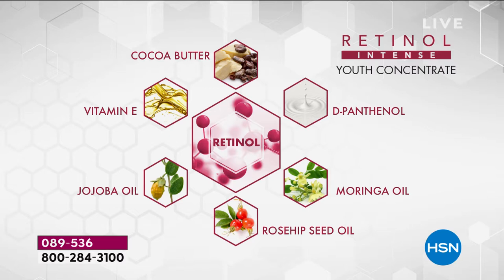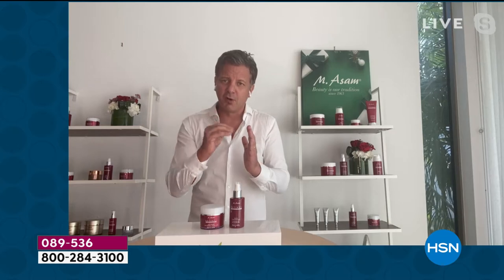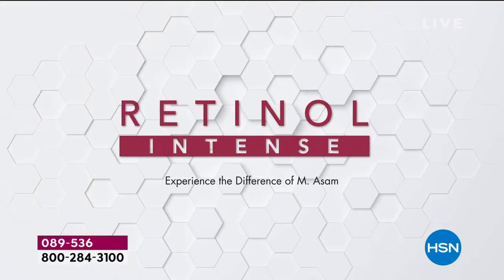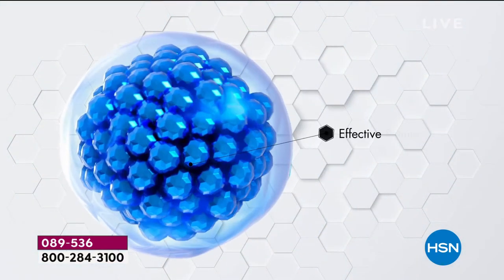Look at the ingredient cocktails — this blend of ingredients: moringa oil, rose oil, jojoba oil. They have a natural component of retinol. I added vitamin E, cocoa butter, and vitamin B5. And of course we have the highest concentration of retinol, the most important anti-aging ingredient, the most powerful anti-aging ingredient. But we use a technology that makes it even more potent, because we're the only one with a brand new encapsulation technology which delivers pure retinol into your skin where it needs to work. So we make retinol — the number one, the most powerful ingredient fighting lines and wrinkles — even more powerful.